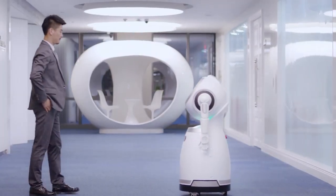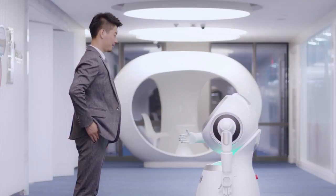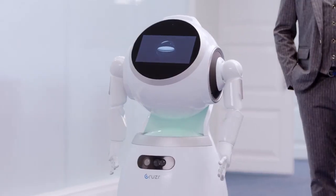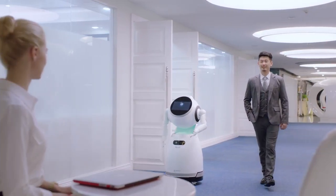At corporations, Cruiser is an intelligent receptionist. Hi Jeff, your visitor's badge is printed. Jesse is waiting for you. Please follow me.